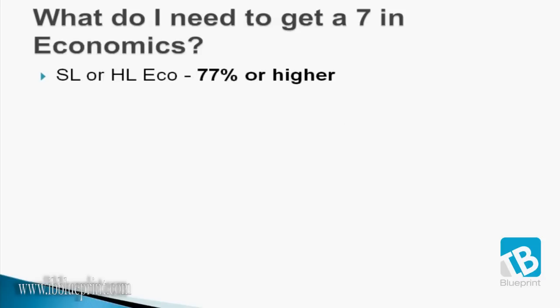In our experience, at standard level or higher level economics, you need to get at least 77% or higher. That's not too bad compared to some of the other subjects such as mathematics standard level or even biology.